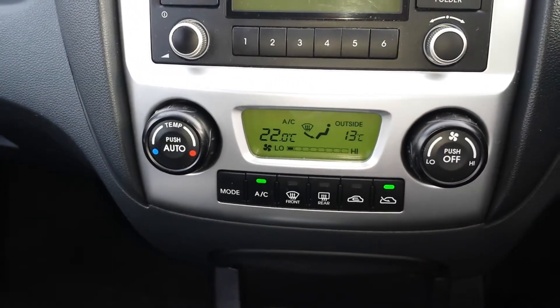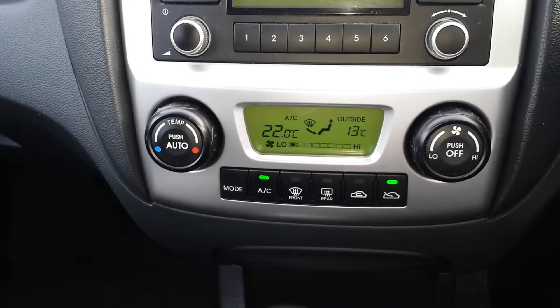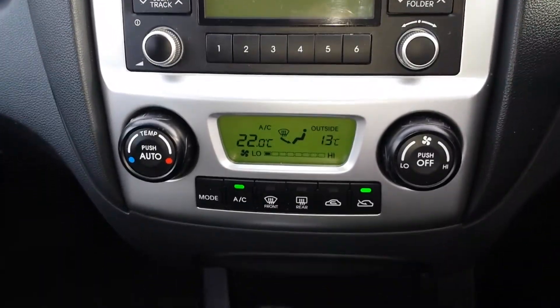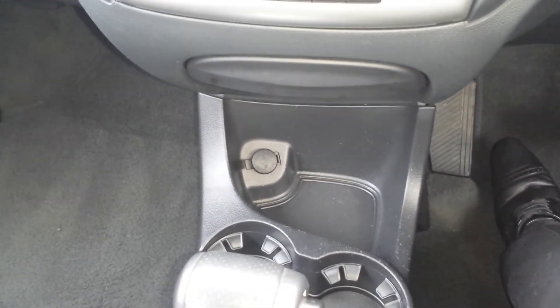This also comes with cruise climate control, air conditioning, rear screen heaters, and a 12 volt adapter.